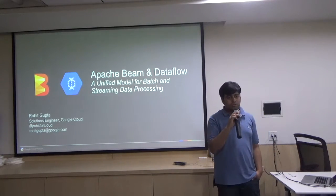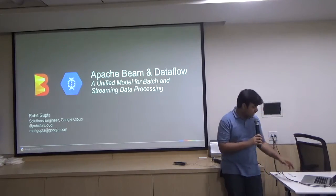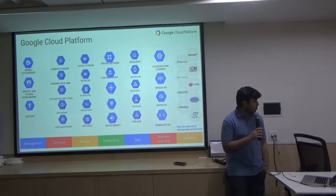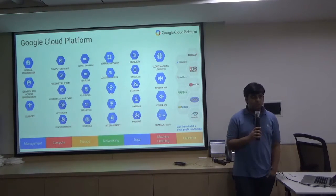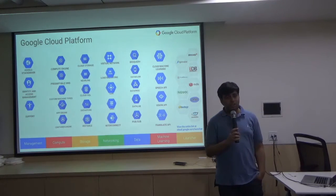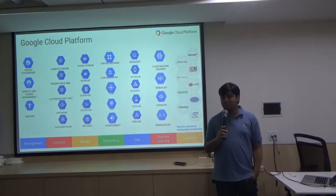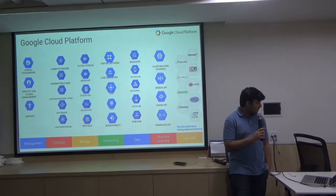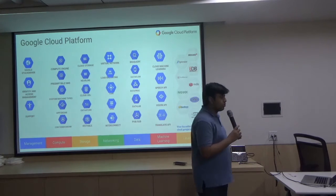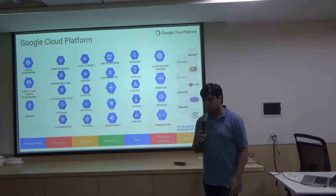How many of you have heard about Google Cloud? Great. So my whole talk today is going to be around Apache Beam. If you've heard about it, it's super cool. If you haven't, I'm going to make sure you go and search about it at least once. This is my employer, Google Cloud. We are a cloud platform just like any other cloud platform — if you've heard about Amazon Web Services or Azure or some of the others coming up nowadays.